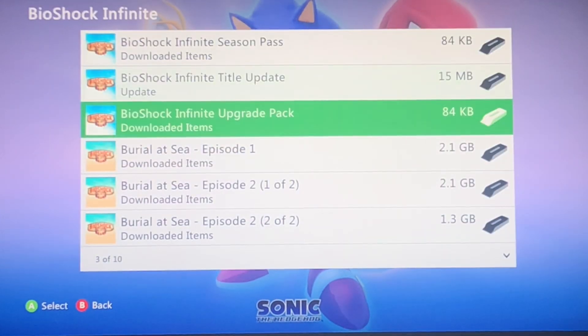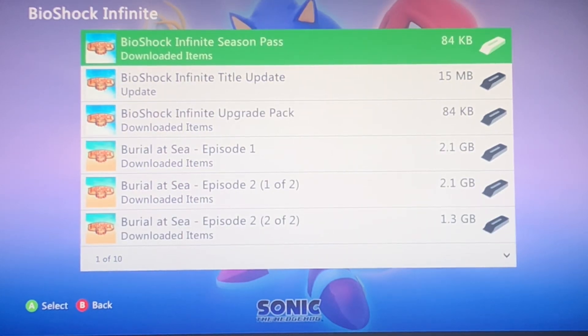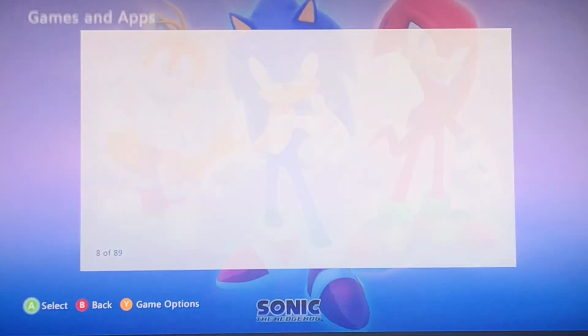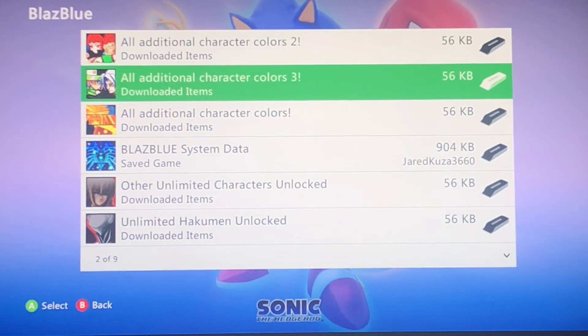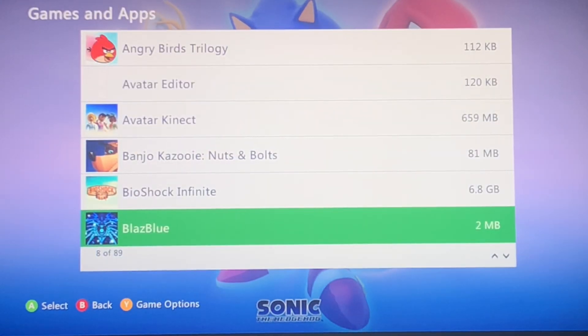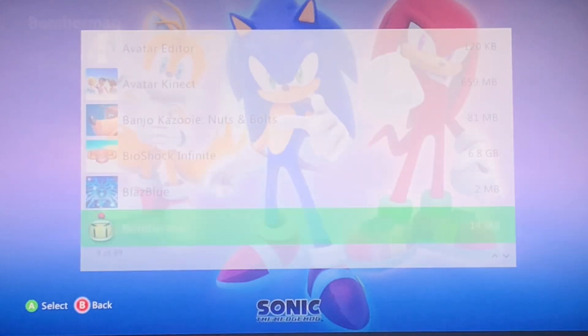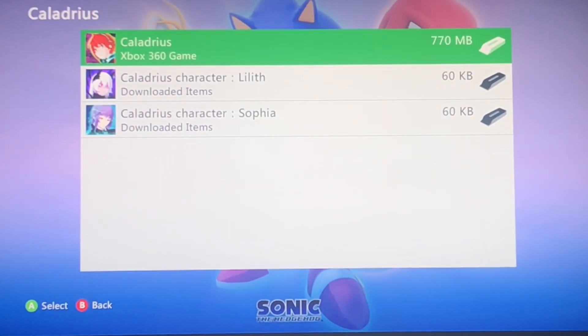I got Bioshock Infinite — I had the Season Collection, or whatever it was called, but it basically gave me all that free. Got some of the BlazBlue DLC, which I had no idea existed. It's crazy how this isn't on PS3. Bomberman. I found this game called Colliderous — never heard of it in my entire life.